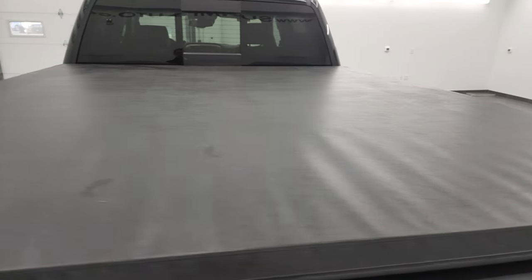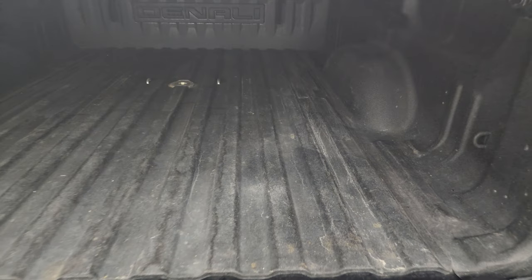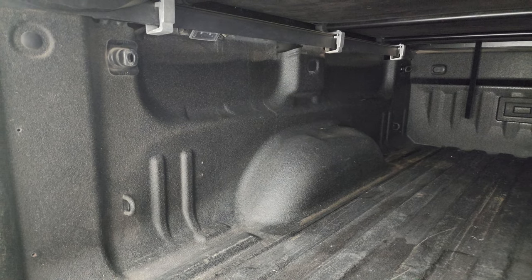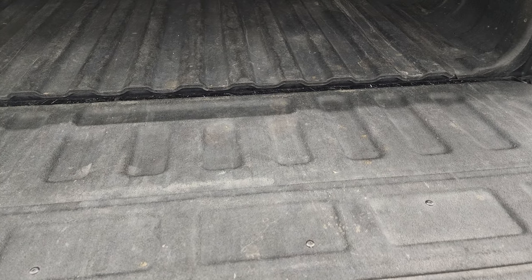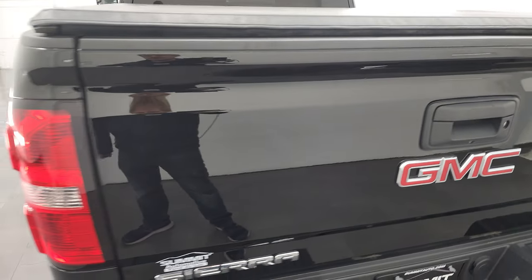Comes with a soft tonneau cover — I didn't see any major rips or tears on there. Has the shock down assist, spray-in bed liner, gooseneck hitch. It does have the LED bed lighting, with lights on both sides. And that spray-in bed liner goes on to the tailgate, which is nice. Shuts nice and solidly.